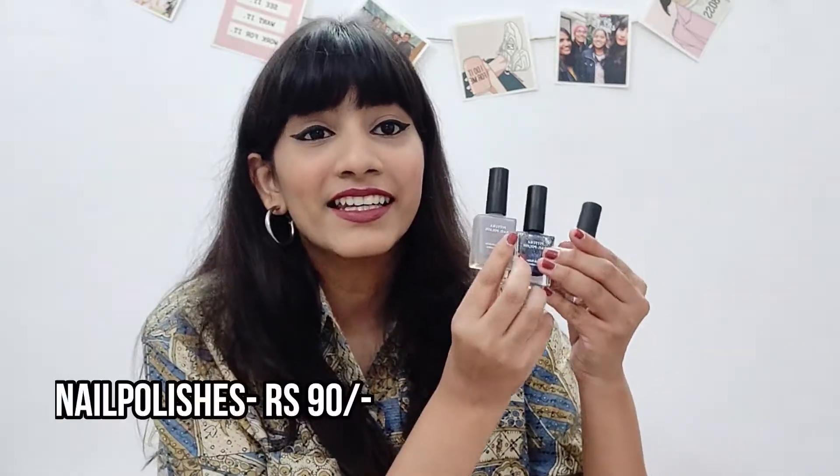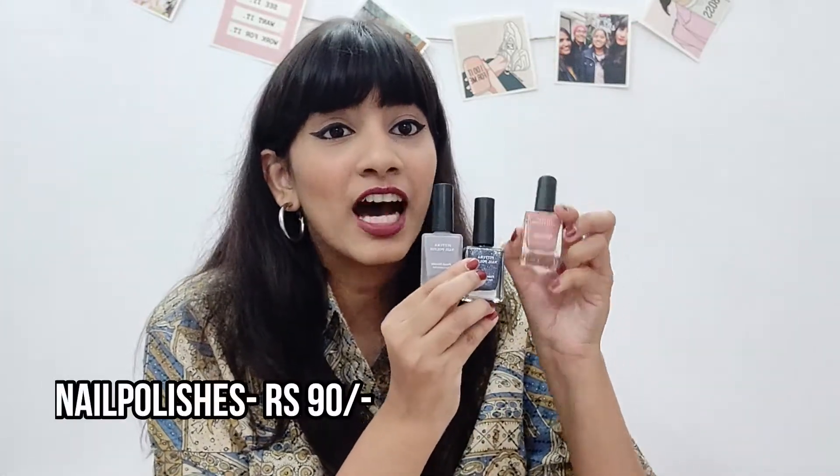The next really value-for-money products from Miniso are these nail polishes. They have an amazing collection — the color range is incredible, you need to go check it out. I love this lavender color and my second favorite is this nudish shimmer color. It looks super amazing on the nails.